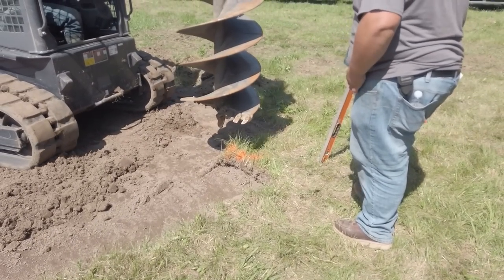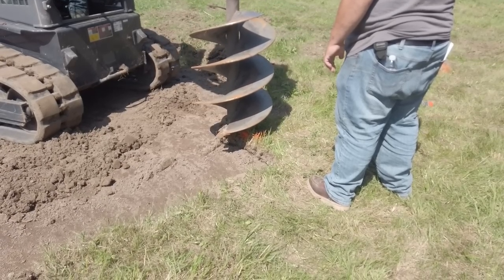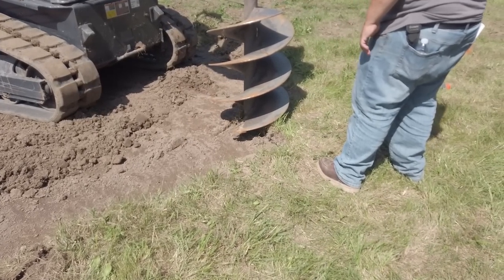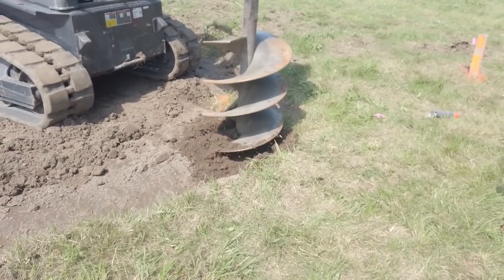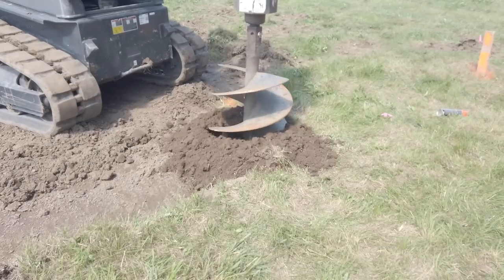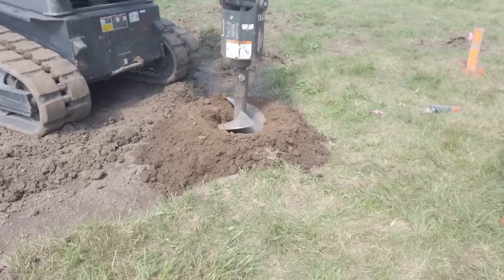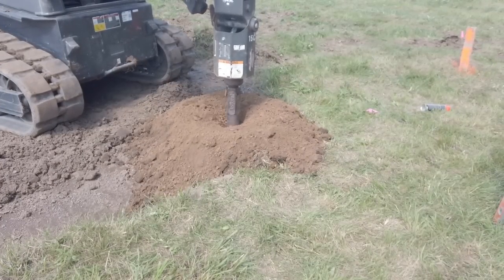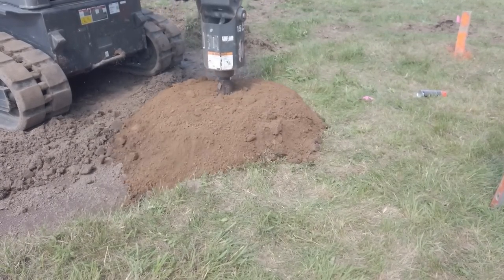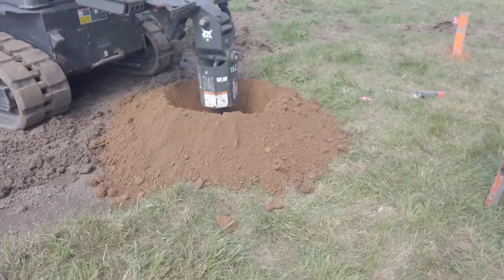When they drill each hole, they go around and snap a line, then mark exactly where the center post is with a little spray paint, and away they go. They'll drill down 48 inches — this is about as easy digging as you get, there's sand here. They've got a laser set up to make sure everything is aligned.